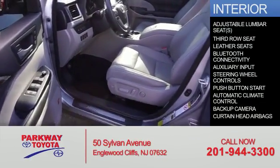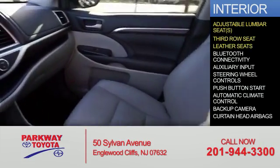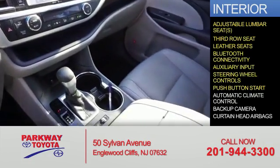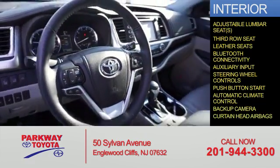Inside you'll find adjustable lumbar seats, a third row seat, leather seats, Bluetooth connectivity and auxiliary input, steering wheel controls, push-button start, automatic climate control, a backup camera, and curtain head airbags.